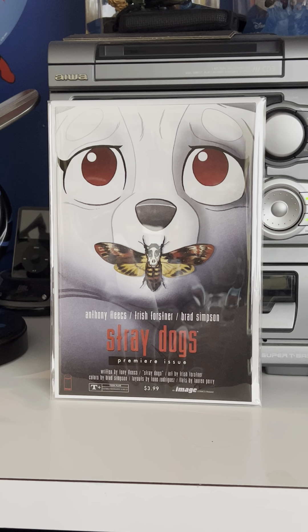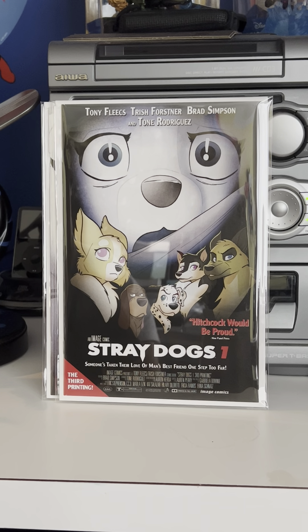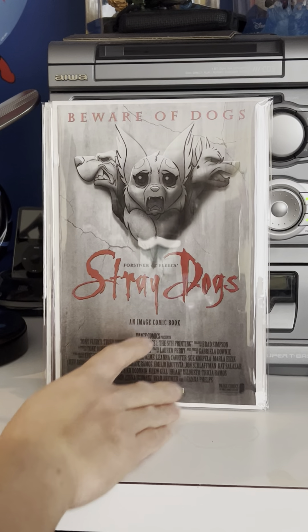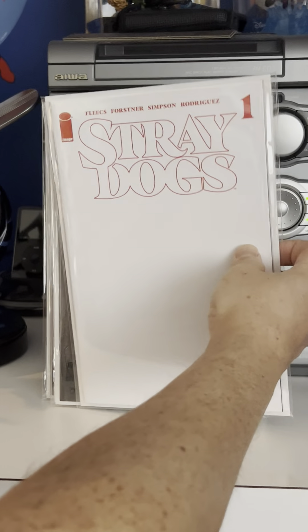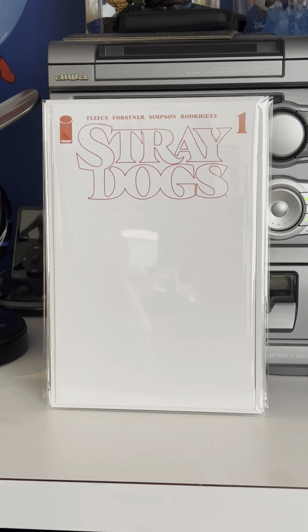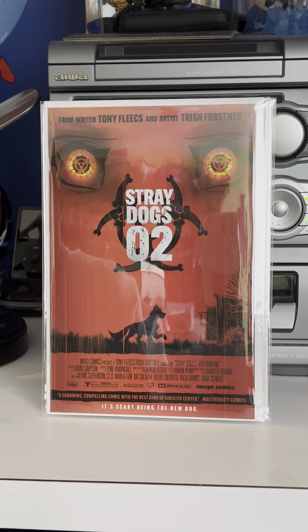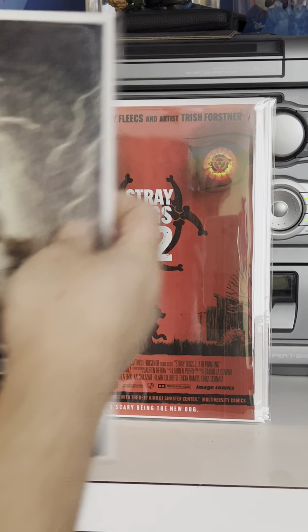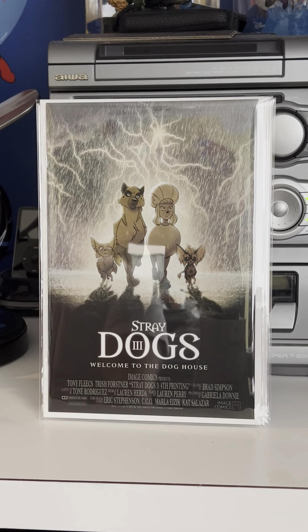Stray Dogs has kind of cooled down a little bit from when the first series came out. Stray Dogs: Dog Days is out now and I haven't read that yet, but I am getting it. Stray Dogs was just an awesome series. This was the Free Comic Book Day number zero, Stray Dogs number one — the Silence of the Lambs homage — Stray Dogs number one third printing — the Scream movie poster homage — then the fifth printing, Dracula homage, great cover. This was the blank cover fifth printing for number one.